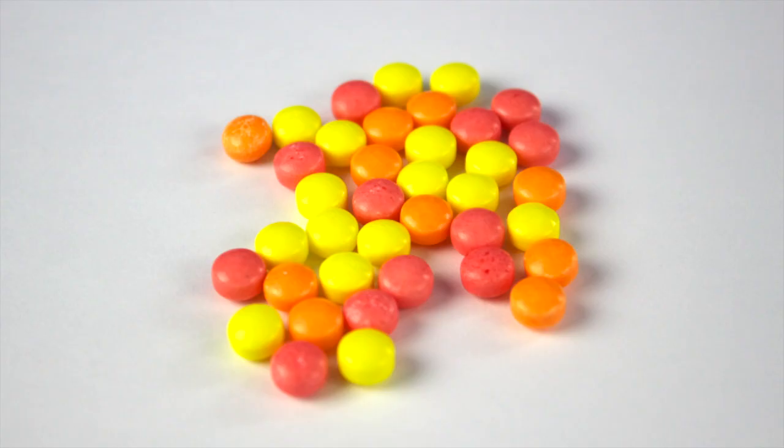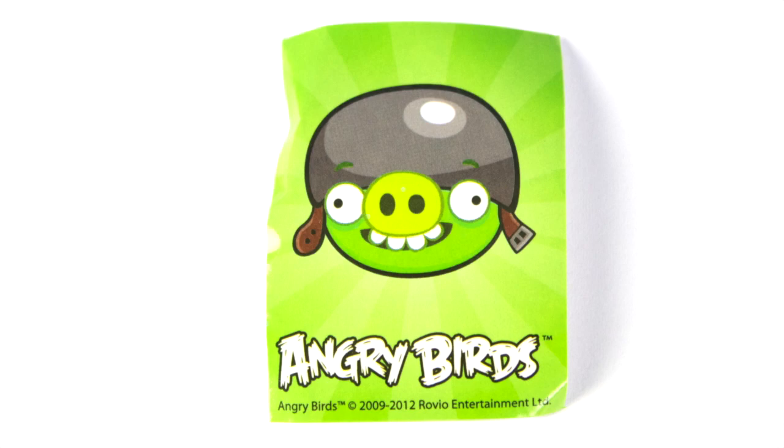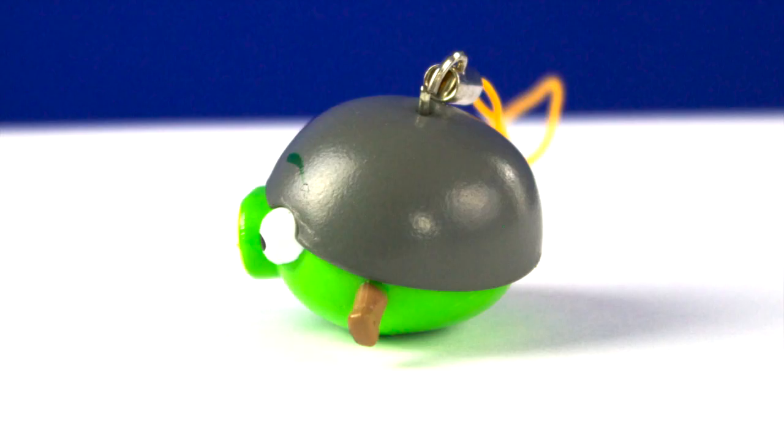Bird number nine. It came with candy, a helmet pig sticker, and a helmet pig figurine. Yeah!